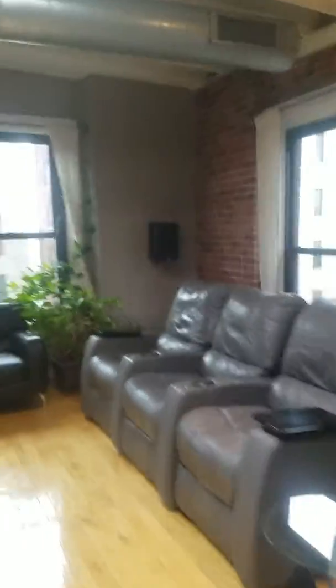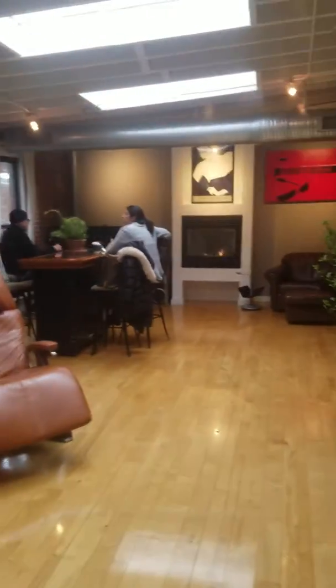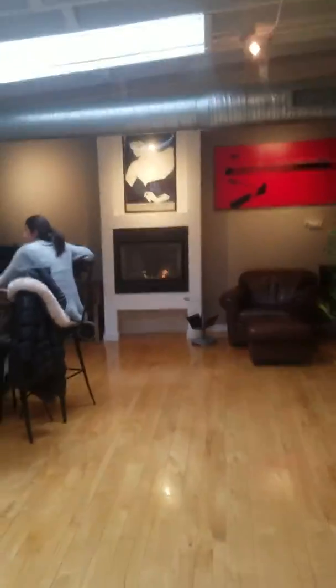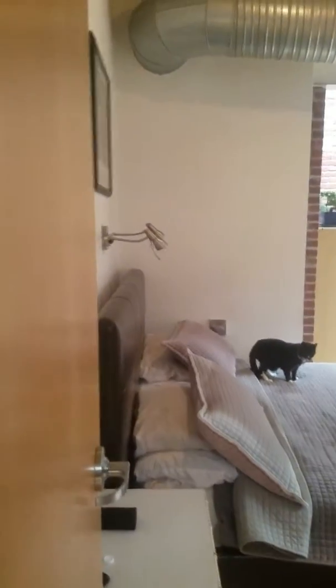I'll give you a view from the other perspective as well. They have a nice setup here. That is a gas fireplace — apparently gas is included in the condo fee, so you can literally run that 24/7. The condo fees will pay for it.